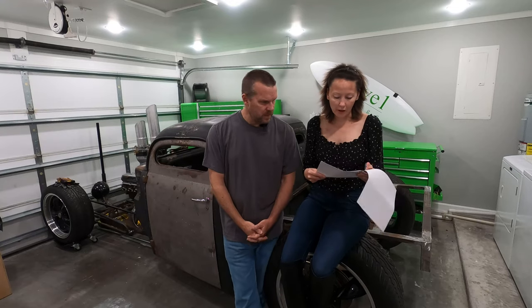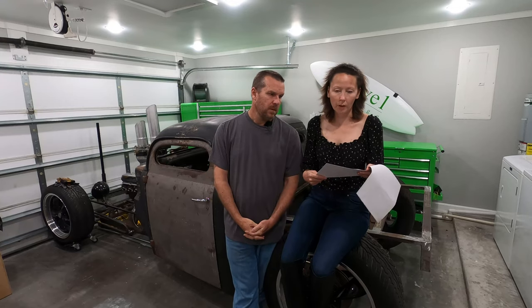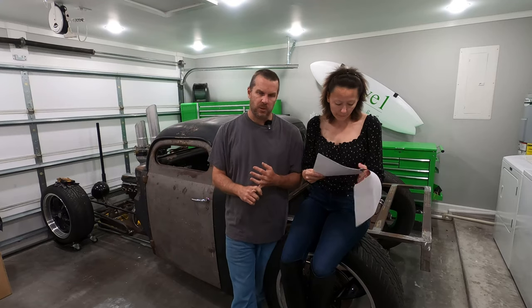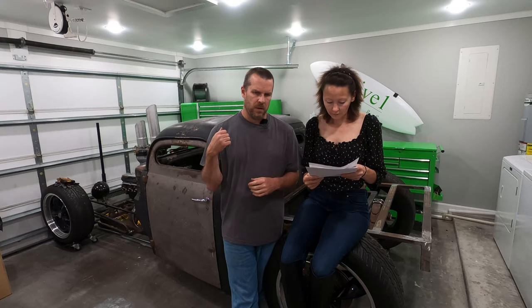We did add a tow package as well, so we have the option of towing trailers, campers, whatever behind us if we wanted to. As far as the individual options, we picked the biggest engine — a 2.7-liter. It's got more horsepower, more torque. It's something you'll need later on. We also went with the floor mats — we liked the way they were inside and didn't want to get aftermarket ones that were iffy about whether they'd fit.